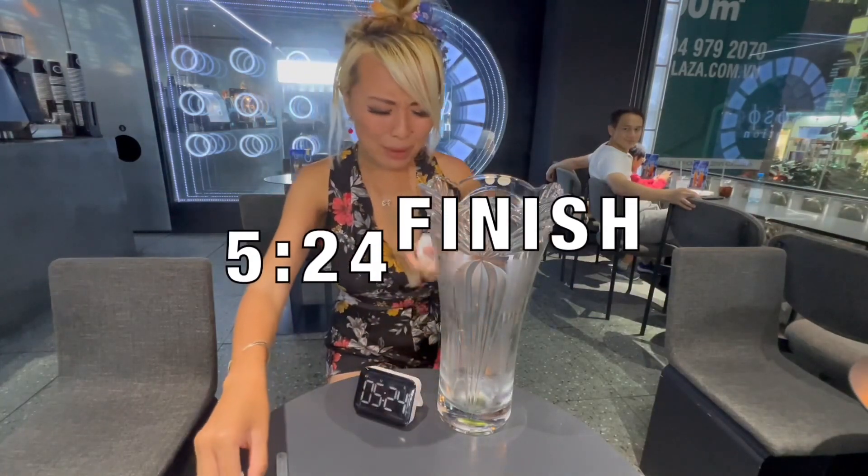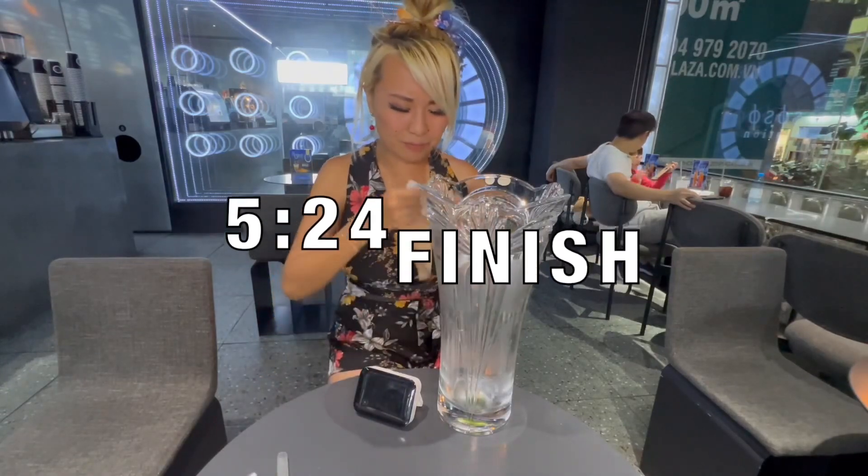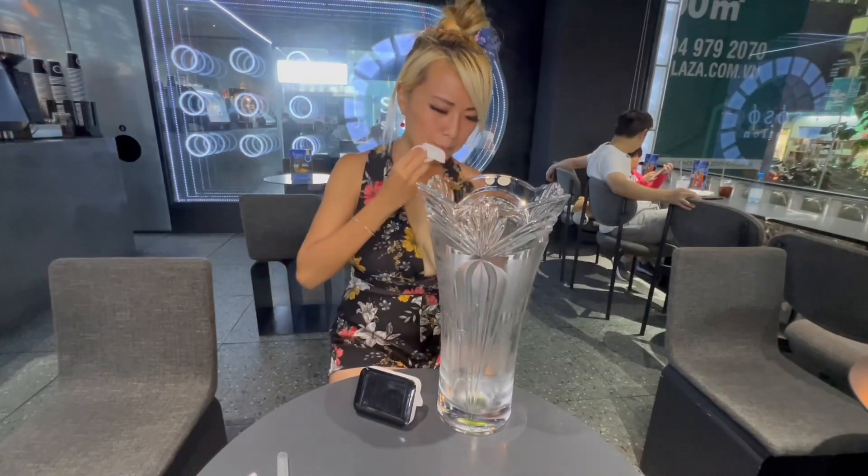All right — five minutes and 24 seconds. I'm not going to lie, it's actually kind of hard. The jelly is...